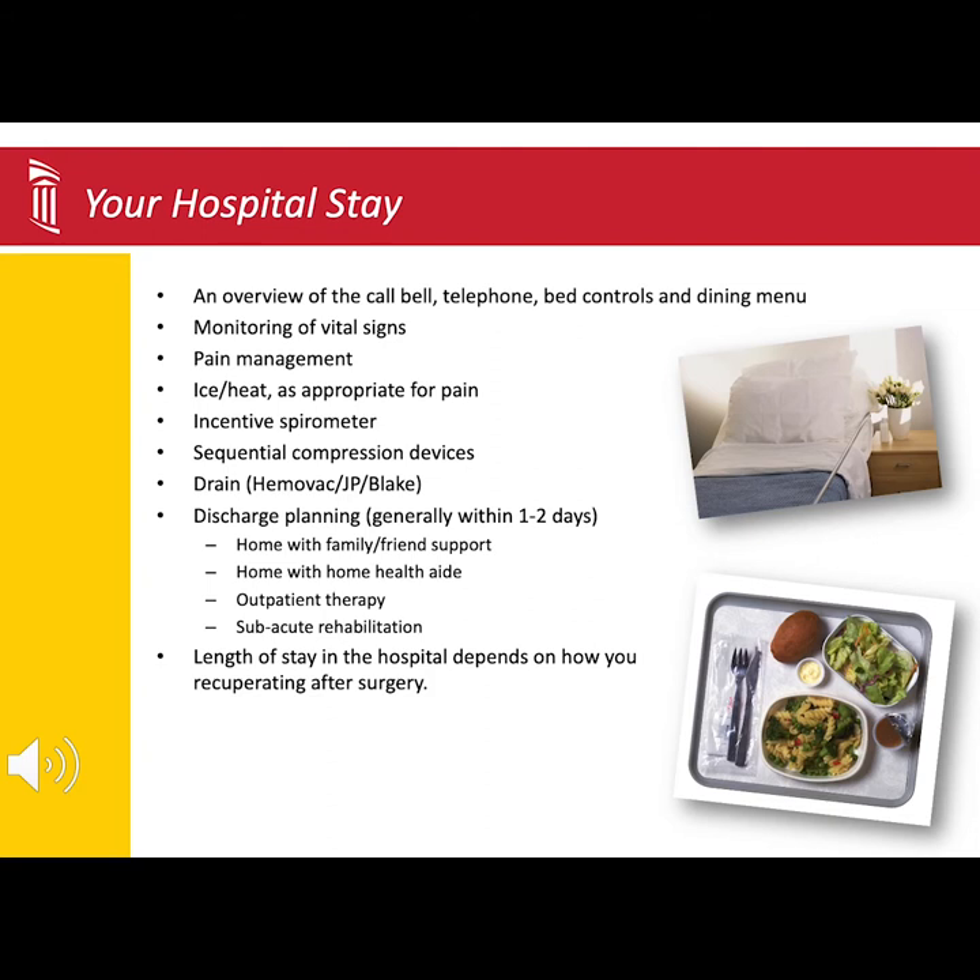On average, most patients are discharged from the hospital after one or two nights. Your length of stay is determined by the type of procedure you had and how well you are recovering after surgery.